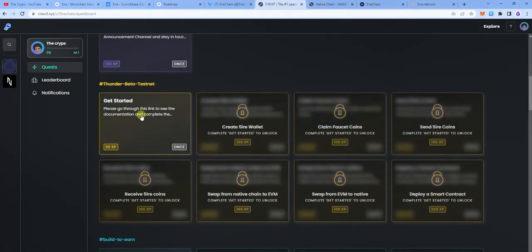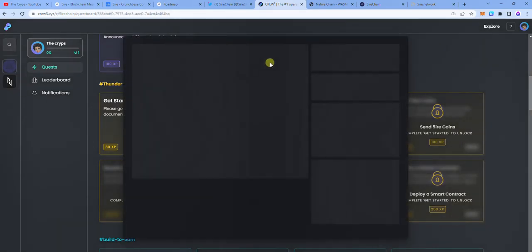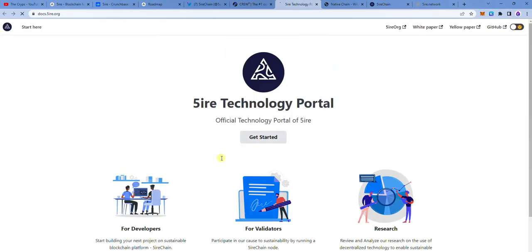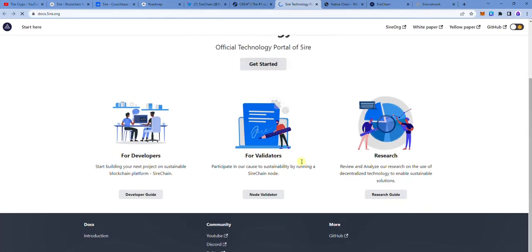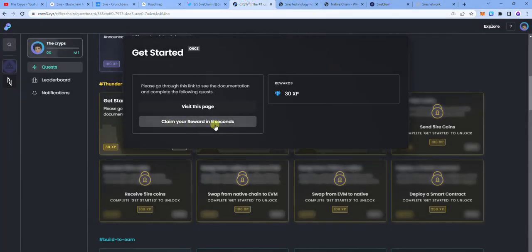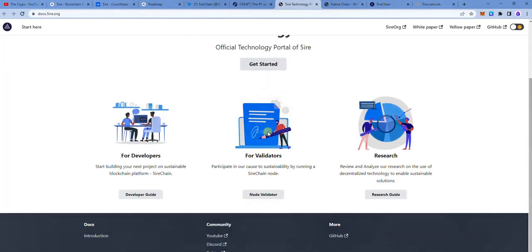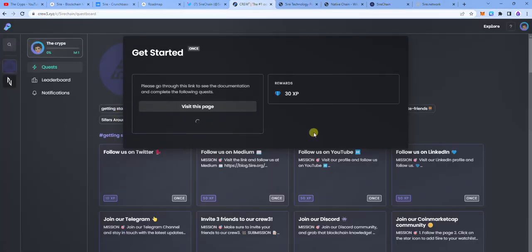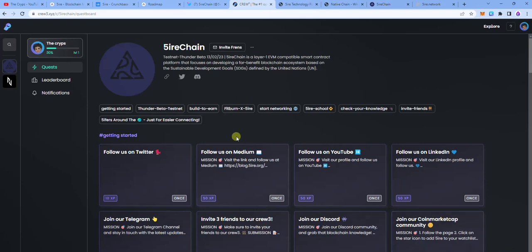The first task is to get started. By tapping on it, you're going to see all of the details. It's going to tell you to visit the FHIR documentation page to claim. Once you're done with that, you can claim after a number of seconds because they want you to actually go through the content. You tap on claim reward and you receive the reward — my XP has increased.